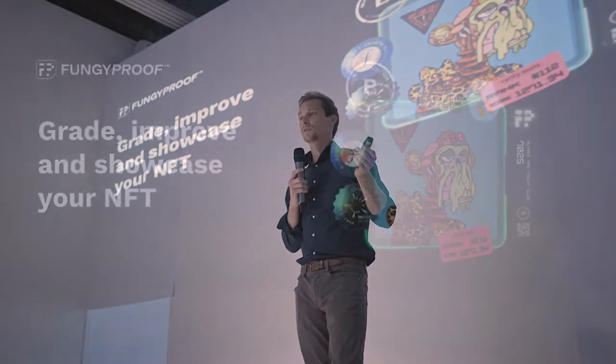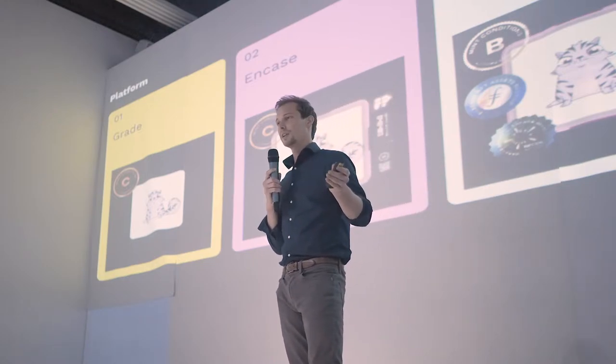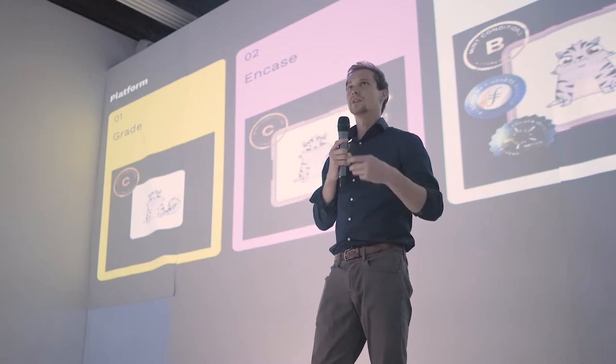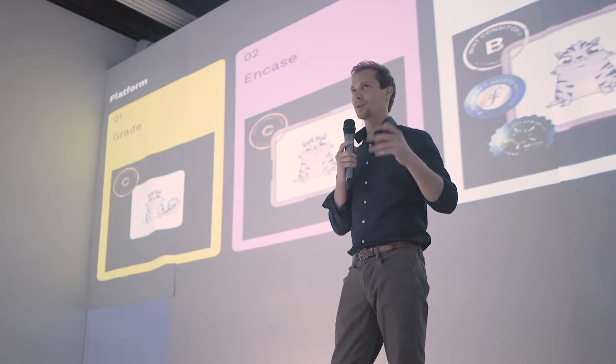So we built Fungiproof, which is a platform that lets you grade, improve, and showcase your NFT. You can see some of those — they're basically stickers, but everything is actually digital. It's not a physical case, but it's NFTs tied to NFTs. The platform lets you first grade an NFT by passing in a token ID and a contract address, or a URL from marketplaces like OpenSea or Rarible, and it returns a score based on a bunch of different factors. Then you can encase it, locking that data into an immutable registry that makes information transparent. Finally, you can enrich it by appending new information to an existing NFT — adding carbon offsets and things like that.